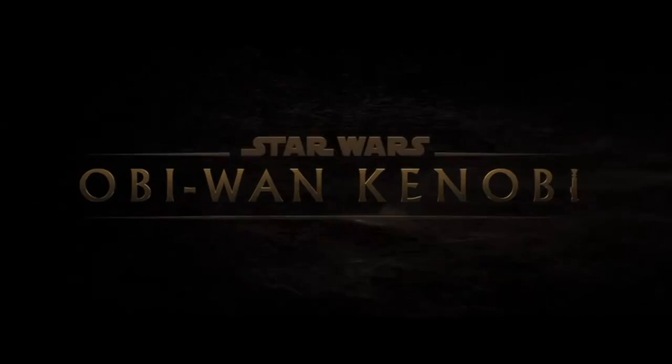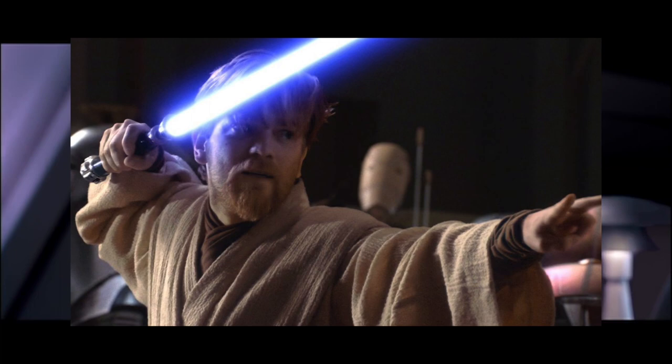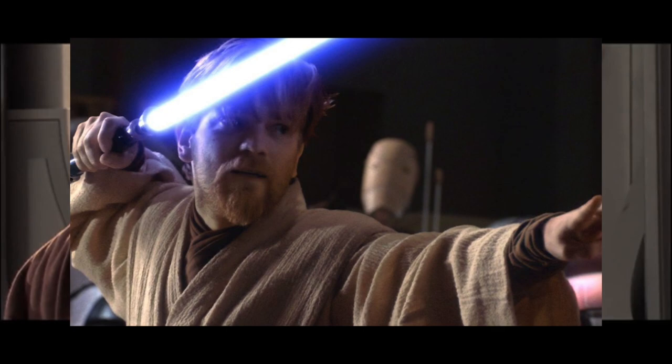We have some new set leaks from the Obi-Wan Kenobi series. And yes, I know what some of you daily coffee drinkers are probably thinking — is this actually from the Obi-Wan Kenobi series? Because for literally months at this point, the media has been reporting that these set photos we keep seeing leaked are from the Obi-Wan Kenobi set, when in actuality they are from the Cassian Andor set.